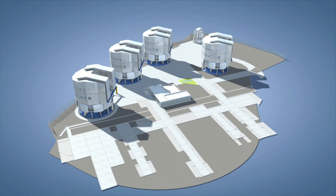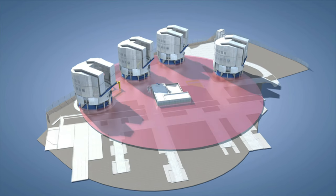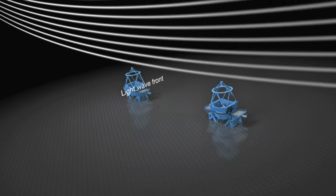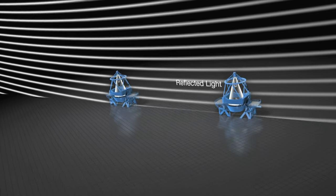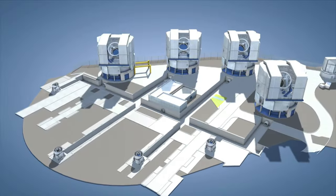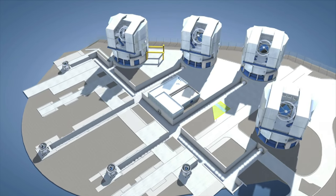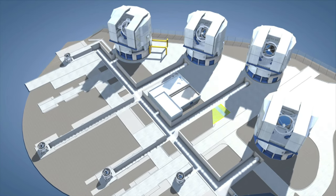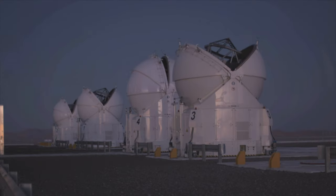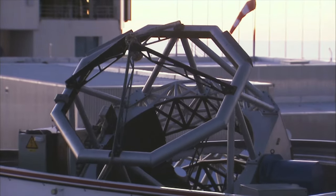The VLT consists of four telescopes. Together, they can act as a virtual telescope measuring 130 metres across. Light collected by the individual telescopes is channelled through evacuated tunnels and brought together in an underground laboratory, where the light waves are combined using laser metrology and intricate delay lines.